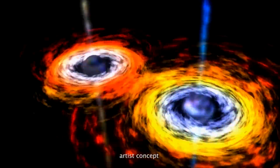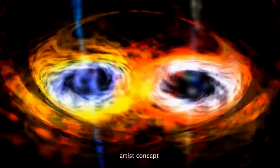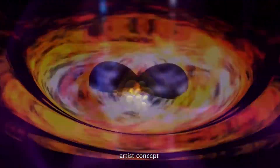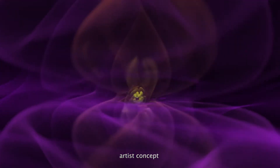As enormous objects like supermassive black holes are merging, they create ripples in the fabric of space-time called gravitational waves. The two black holes whirl around each other, getting closer and closer, and fling out gravitational waves like water from a lawn sprinkler.